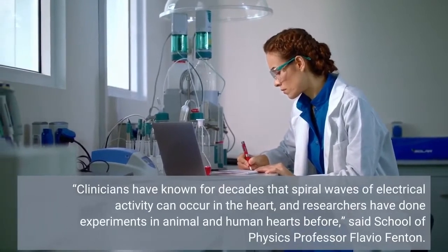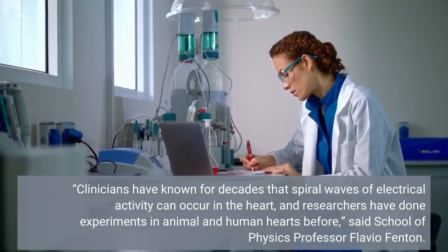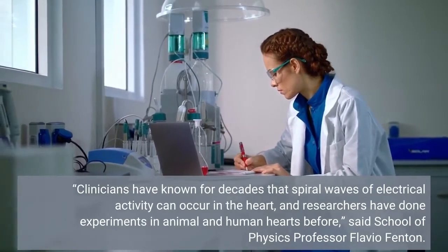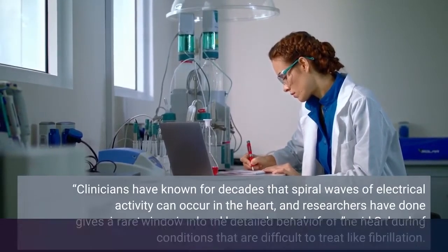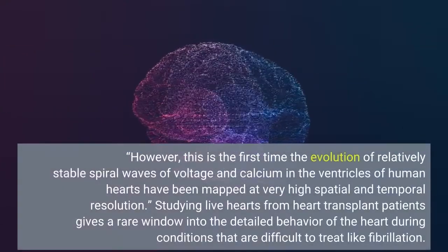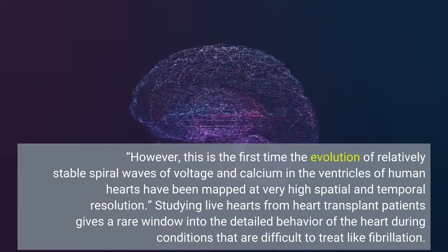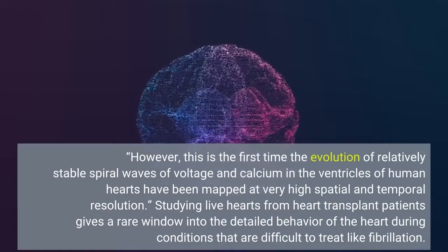Clinicians have known for decades that spiral waves of electrical activity can occur in the heart, and researchers have done experiments in animal and human hearts before, said School of Physics professor Flavio Fenton. However, this is the first time the evolution of relatively stable spiral waves of voltage and calcium in the ventricles of human hearts have been mapped at very high spatial and temporal resolution.